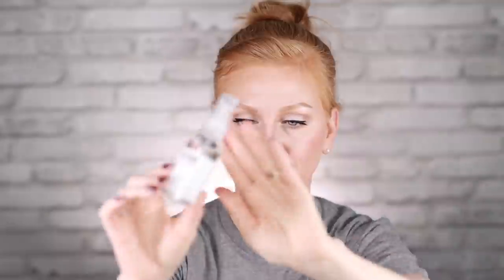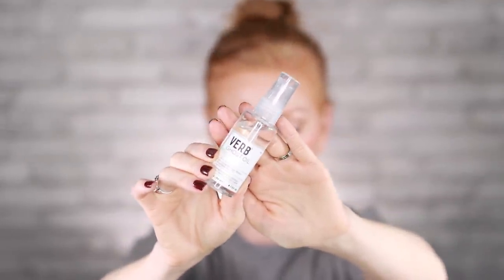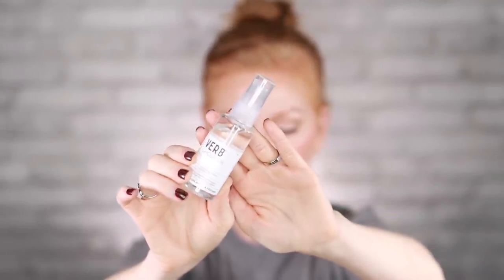My next recommendation — I'm not going to be picking this up because I already have one, but I do recommend it for you. This is the Ghost Hair Oil by Verb. This retails for $18. This is a newer discovery for me, but it has changed my hair for sure. It is truly weightless and it makes your hair shiny — like glass shiny — smooth, but not greasy, frizz-free, which these days is a feat.